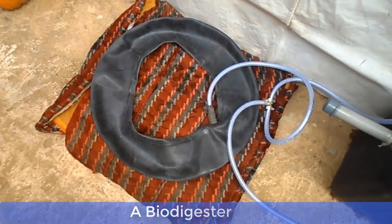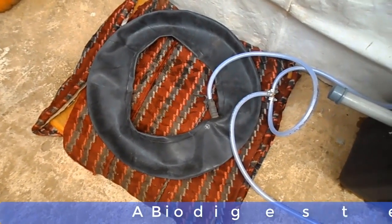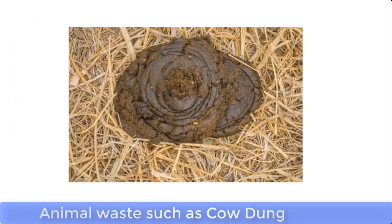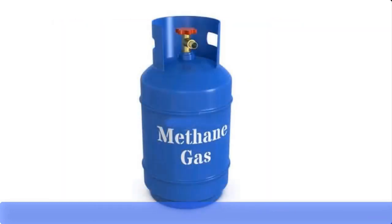Now let me take you through the elementary biological process of how cooking gas can be produced at home from food waste. Cooking gas, also called liquefied natural gas (LNG), can be produced from organic food waste such as agricultural waste, kitchen waste, or animal waste such as cow dung. This is made possible by using anaerobic bacteria, which are capable of breaking down the carbohydrate substances in the waste into methane, which is the cooking fuel.